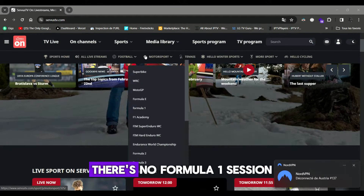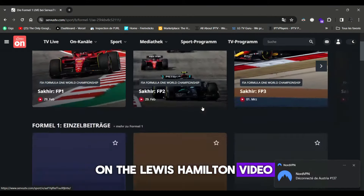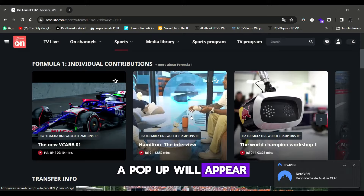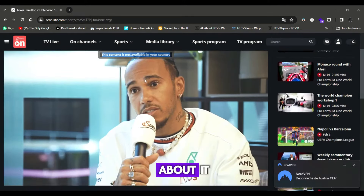But on Sirius TV, there's no Formula One session showing right now. If you click on the Lewis Hamilton video, a pop-up will appear showing the content isn't available in your country.